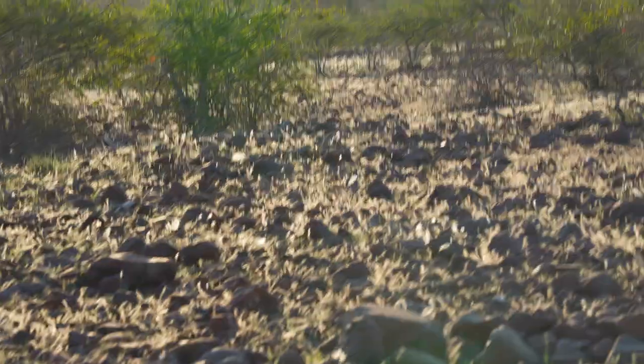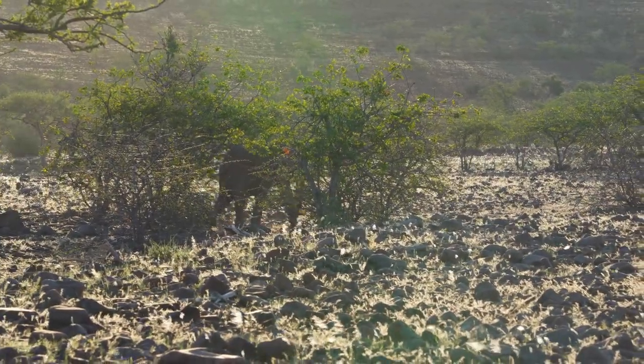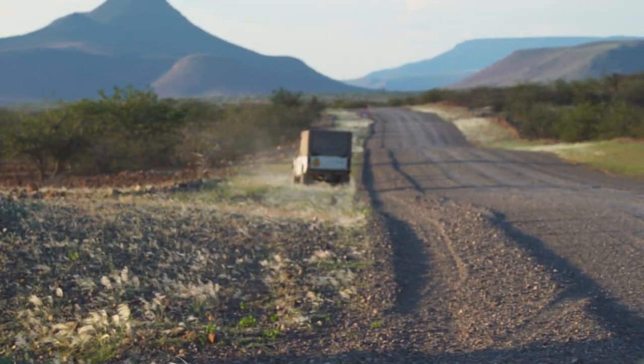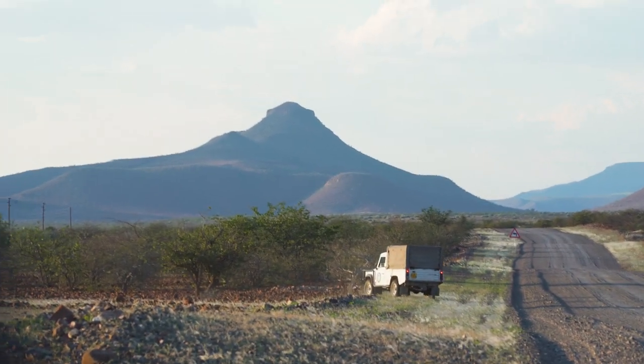We've got our first elephant, just coming across here. It's a single lone elephant. The elephant's moving really quickly through this bush, so I'm trying to get into a position where we can get closer, which is tough because this rocky terrain is really, really hard to track on. We're going proper off track now — there he is!